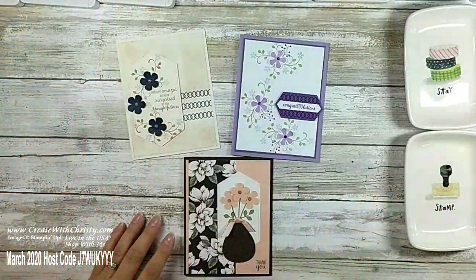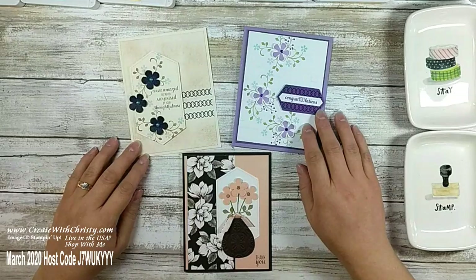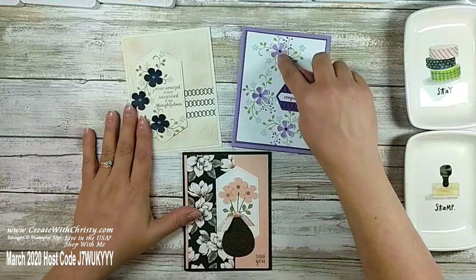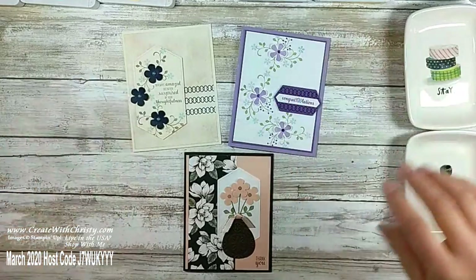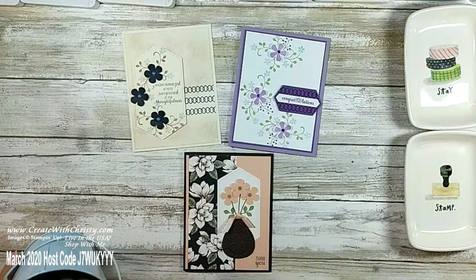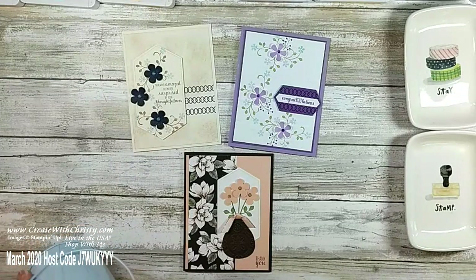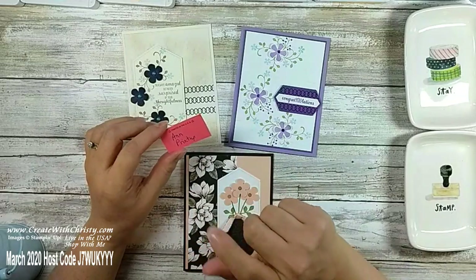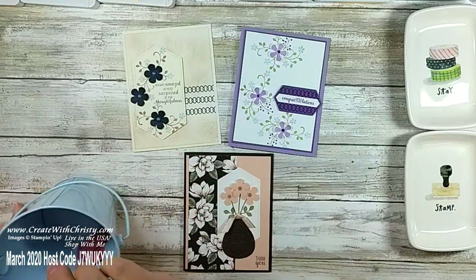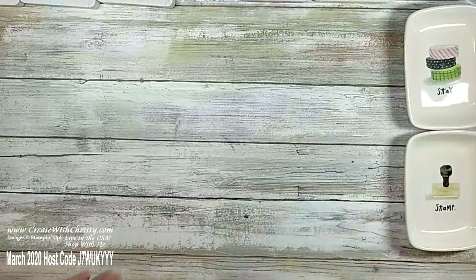I'm going to switch this camera so you can see the cards again in case you missed last week. These are the Thoughtful Blooms cards that I made — a celebration set you get free with a $50 order. The punch that punches out the flowers is a $100 order, and you get it for free. Let me draw names. I want to thank everybody that shared. You do need to comment 'shared' when you share the video. The winner is Ann Printup — congratulations! Make sure you message me here on my Facebook page with your address and I'll get these cards mailed out to you. That's the first time she's won!